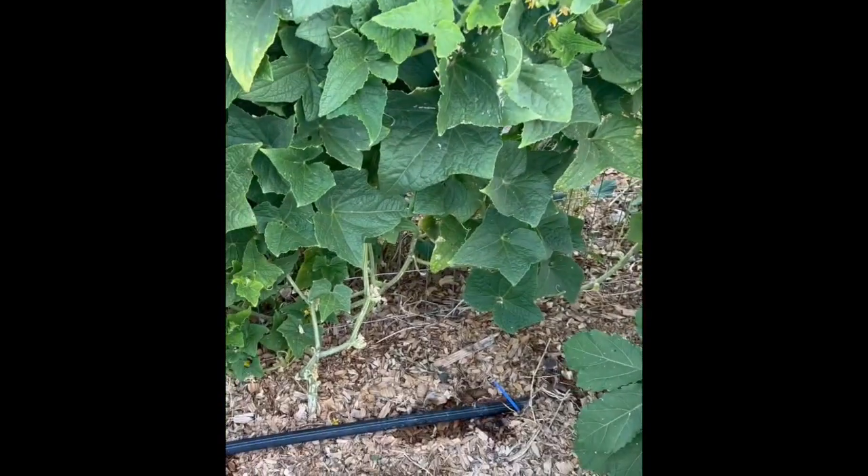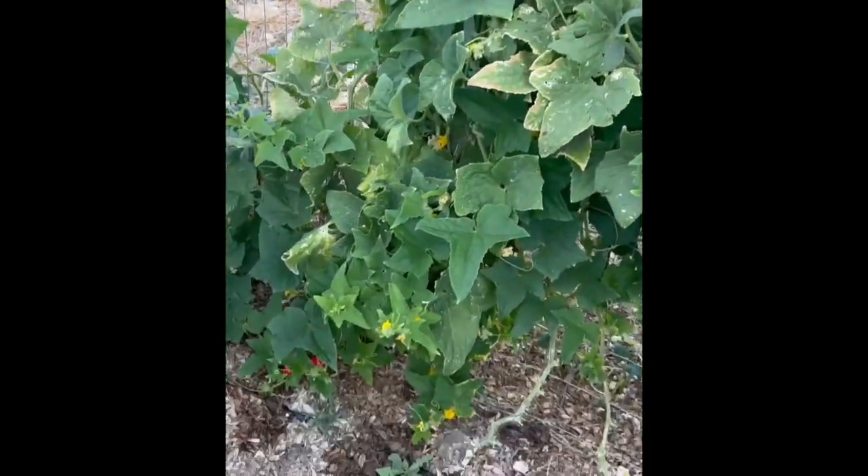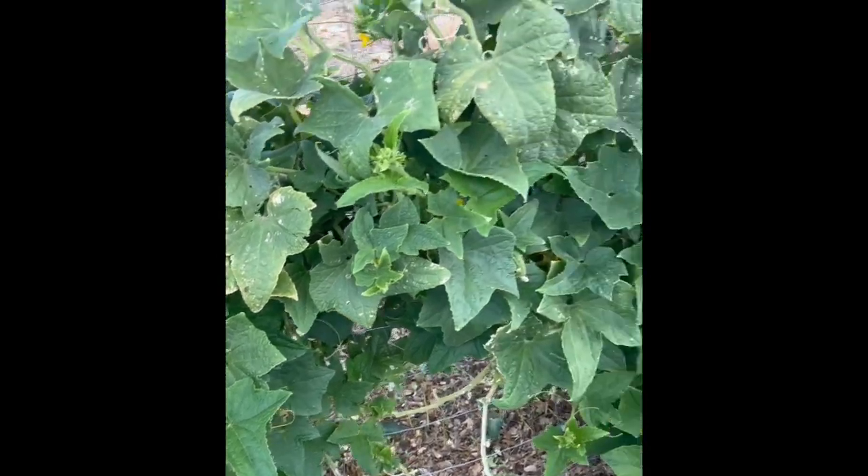I picked about eight or ten cucumbers off this tiny little area right here yesterday, and my wife is making bread and butter pickles out of them right now. So that's still putting out pretty good.